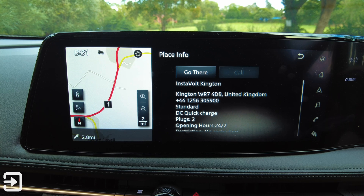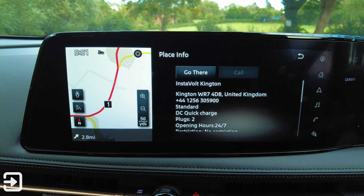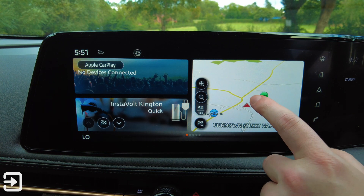So this one says Instavolt Kington, there's a phone number, and there are DC quick charge plugs too. It doesn't tell me what plugs they are, but I'd imagine they're probably CCS2 if this car is showing me that, because this car does have CCS2 only. That's basically where the charging stations are.